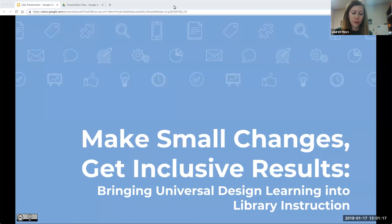Thank you Gina, and thank you all for joining us for ACRL's Instruction Section 2019 ALA Midwinter Virtual Discussion. I am Lauren Hayes, the Chair of the Discussion Group Steering Committee. Today's virtual discussion is titled 'Make Small Changes, Get Inclusive Results: Bringing Universal Design into Library Instruction.'